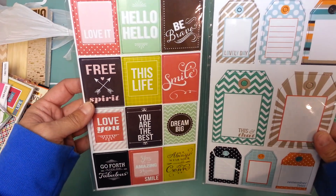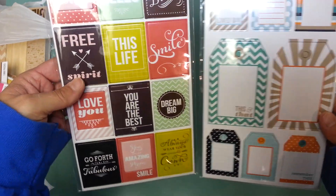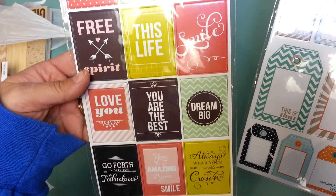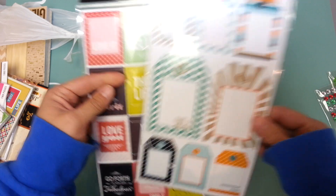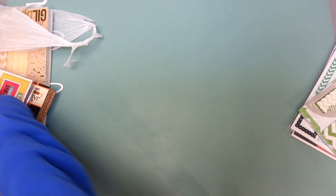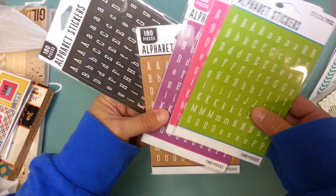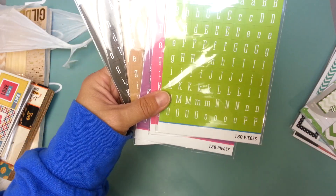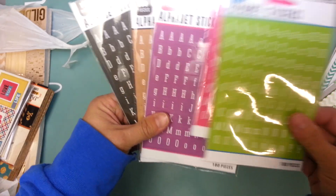From the dollar spot they have these chipboard stickers from Studio G and they're actually pretty cute — like little Polaroids or little rectangles. And then these are tags: there's 8 pieces and then 15 pieces. I grabbed one of those; I always like to have those little pads. These alphas from Studio 112 were just a dollar a piece. It's got a variety of colors and it's a good size — sometimes those tiny ones can be too little.